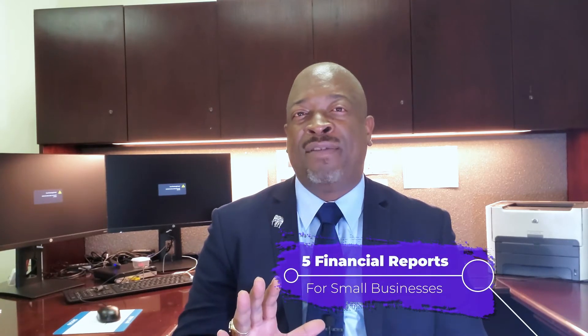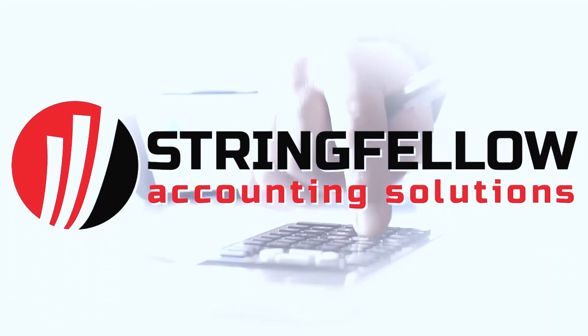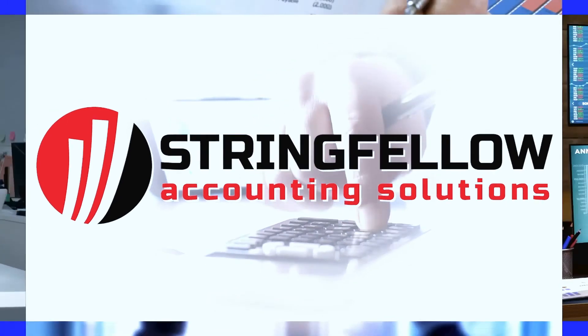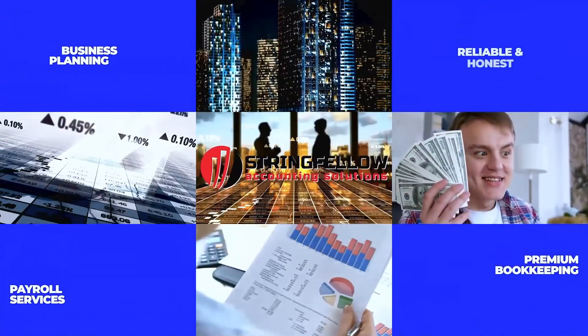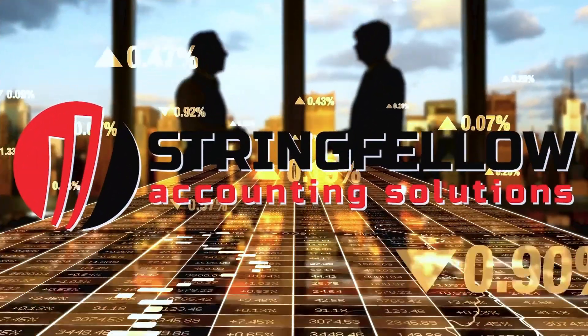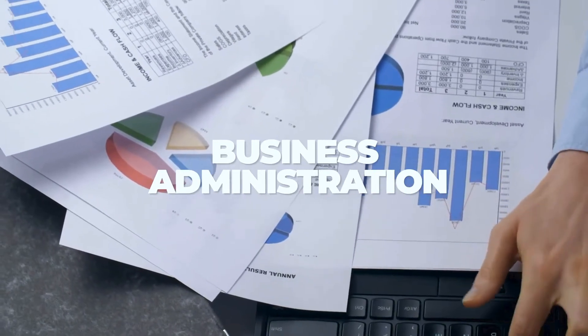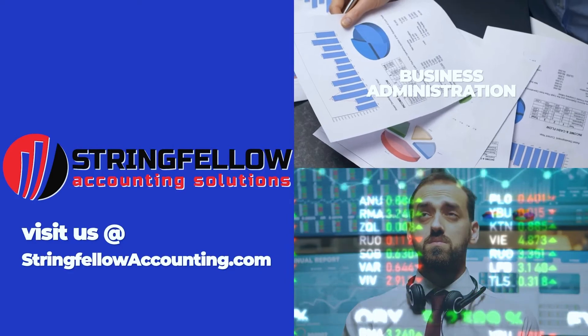I'm going to give you five financial reports that every small business should monitor. But first, here is a message from our sponsor. This video is sponsored by Trading Fellow Accounting Solutions, where we offer premium bookkeeping, payroll, and tax preparation services at affordable rates. Let's see how we can service you — send us an email with your contact information and get a free consultation.